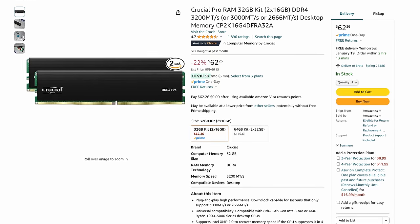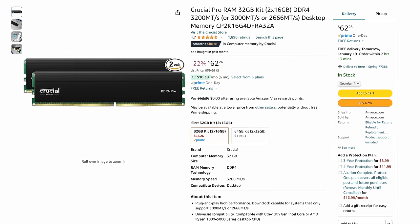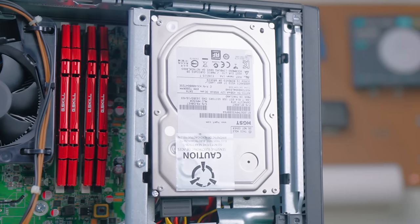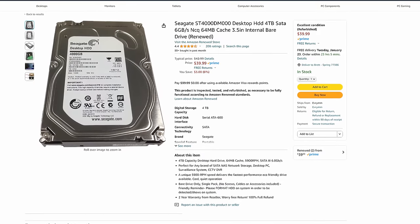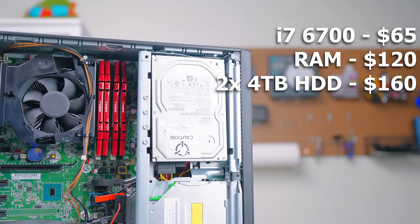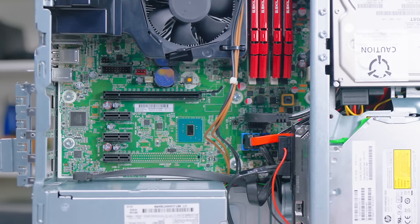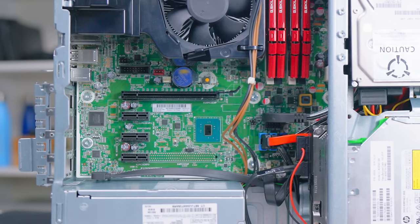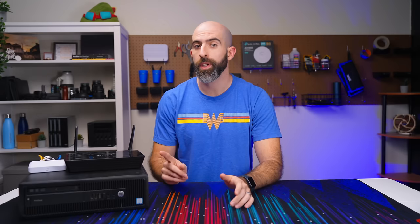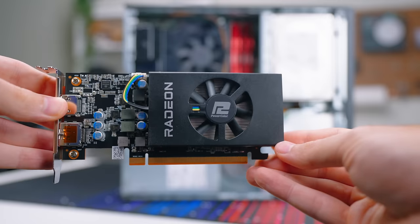For RAM, we upgraded from 8GB to 64GB. I already had these laying around, but if you were to buy brand new RAM you're looking at roughly $120. For storage I went with two 4TB drives — again something I had laying around, but new you can get two for about $160, or refurbished for about $100. At this point we've upgraded with $340 worth of parts on top of the initial $100. The board has four PCIe Gen 3 slots — three 1x slots and one full 16x slot.